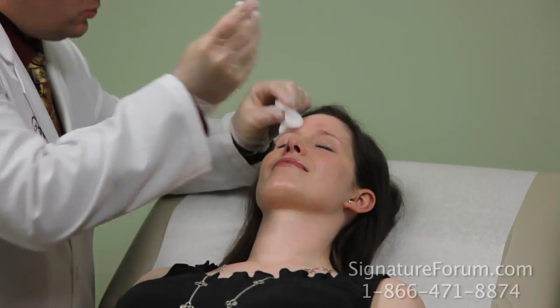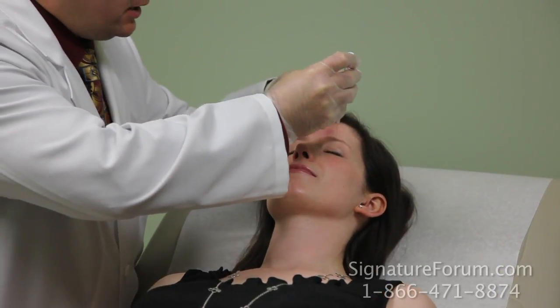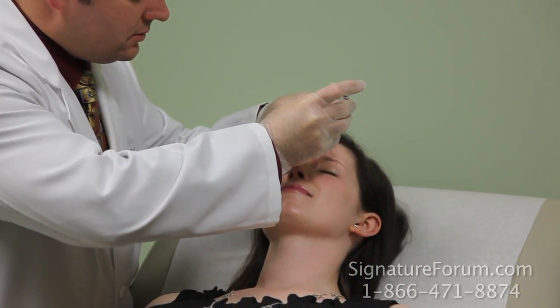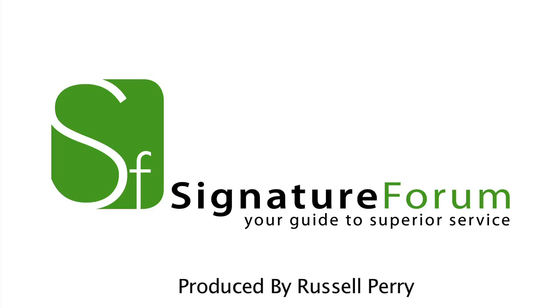You can always find more information about Botox on our website. There's a really nice page that describes this in detail. That's it — four injections.